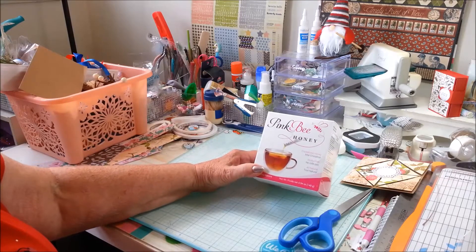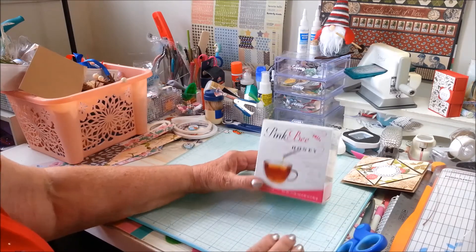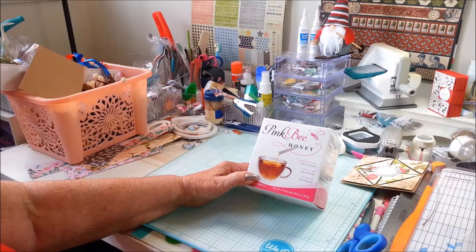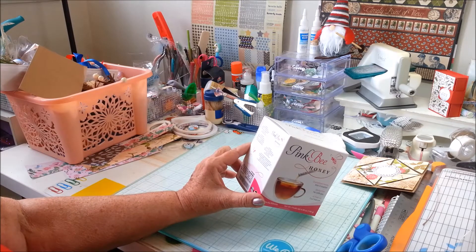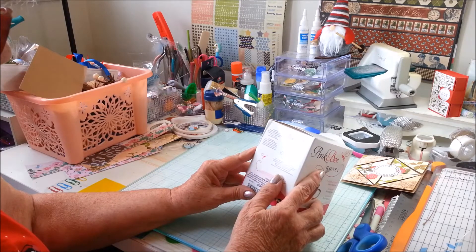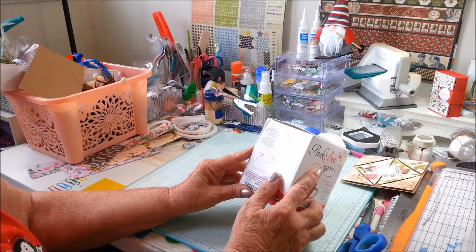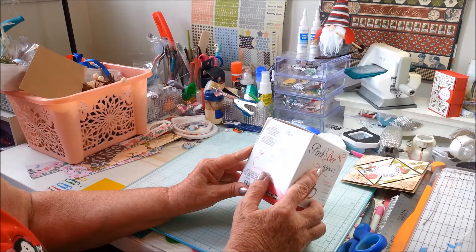So now I can put together my tea, coffee, sweetener, etc. sets for my Christmas gift giving that I plan on doing. I am so pleased. Actually, it's imported by Blue Mountain, but let me see here...